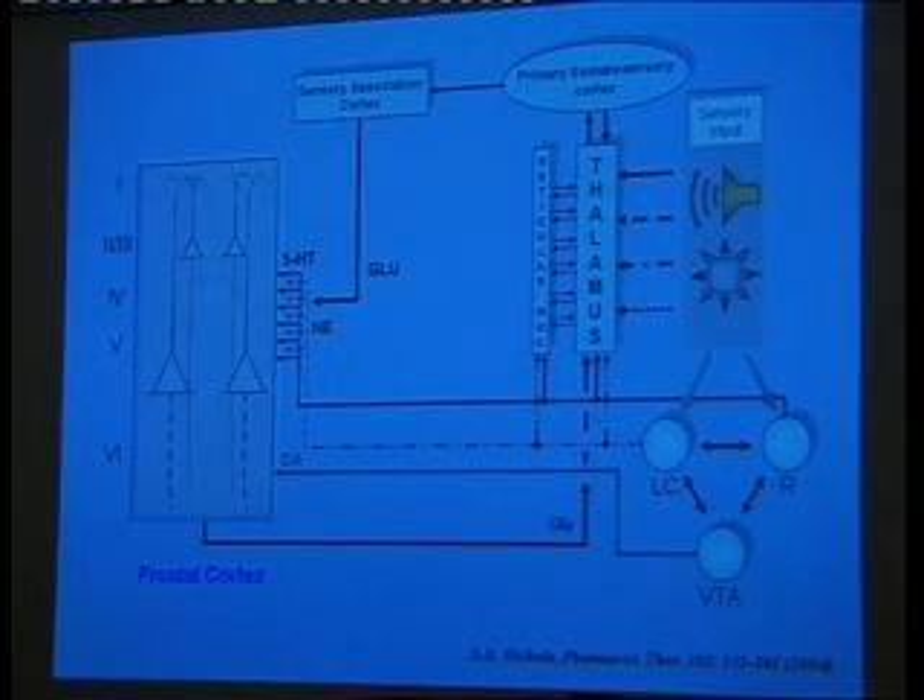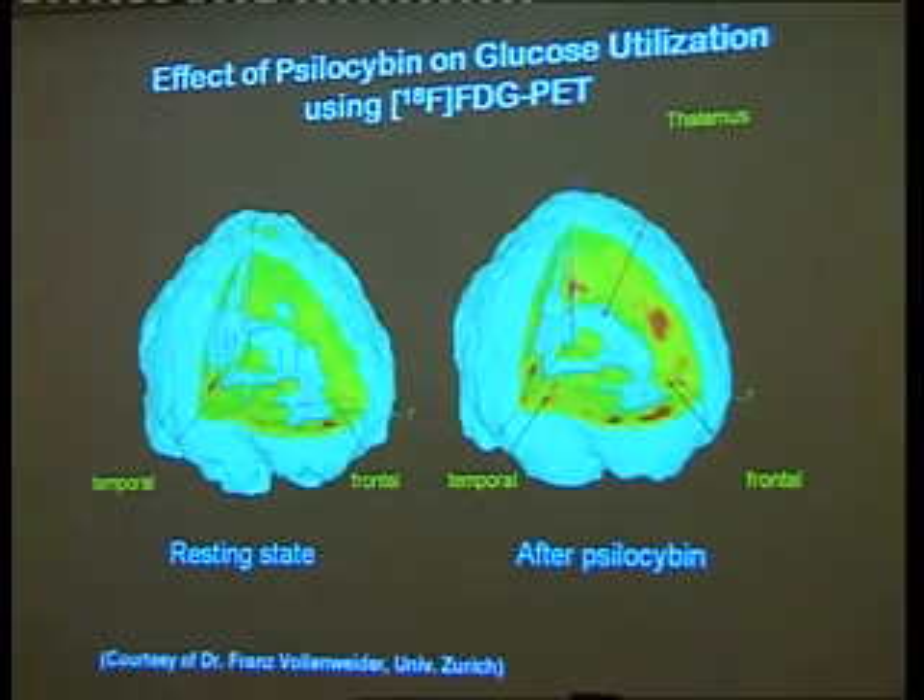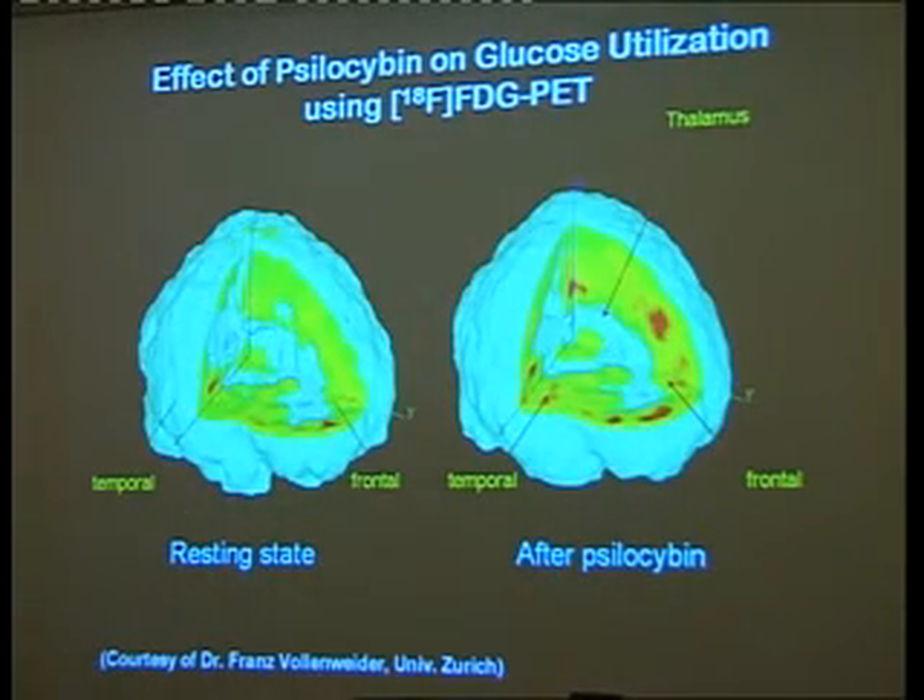This is all summarized up until 2004 in a review article. Here's an example of fluorodeoxyglucose PET that Franz Vollenweider did with psilocybin. These red areas show where the brain is more active metabolically. After psilocybin, we see increased red areas in the frontal cortex and cingulate gyrus, and also increase in the thalamus — which correlates exactly with where these serotonin 2A receptors are, suggesting we're affecting this thalamocortical circuitry.